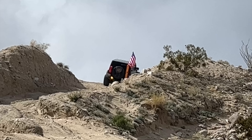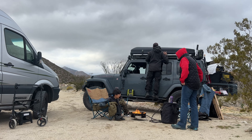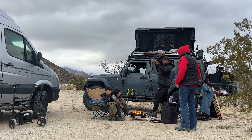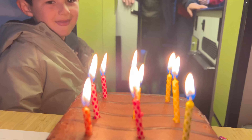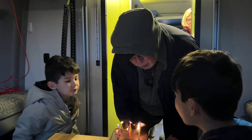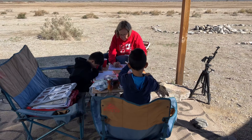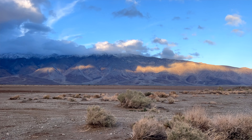We drove to the flower fields of Coyote Canyon for our final night and reflected on our trip: the breathtaking Split Mountain, the enchanting Wind Caves, the mesmerizing Sandstone Canyon — these geologic wonders are truly awe-inspiring. But it's not just the stunning scenery that makes Anza Borrego special — it's the people we share it with, the bonds we strengthen, the memories we create together, and the joy of disconnecting from our hectic lives to reconnect with each other and with nature — a gift beyond measure.